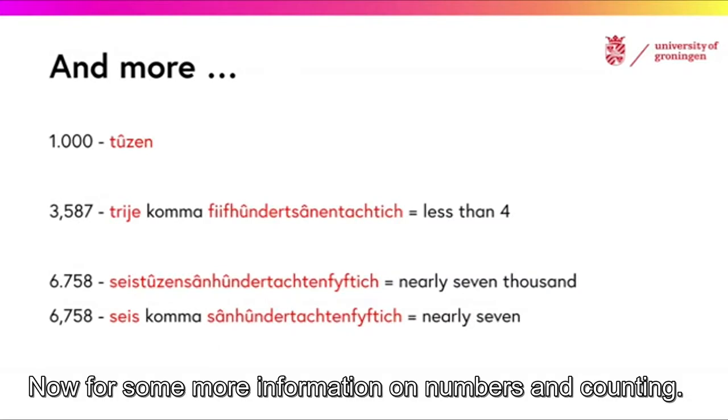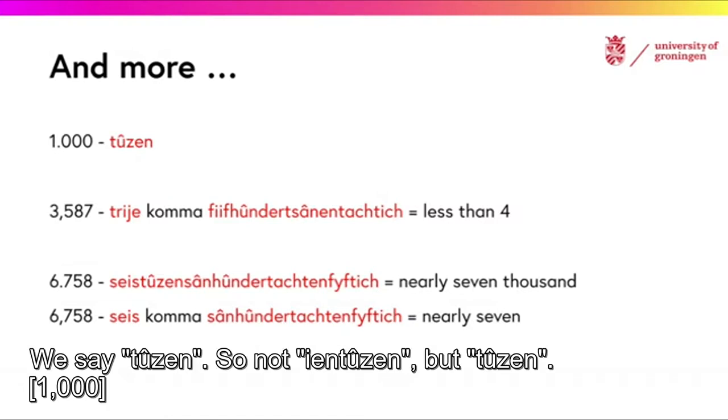Now, for some more information on numbers and counting: we say 1000, so not 1,000, but 1000.